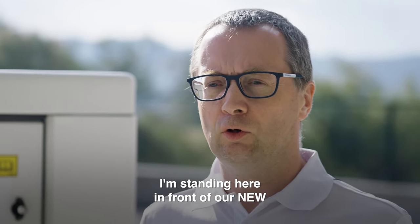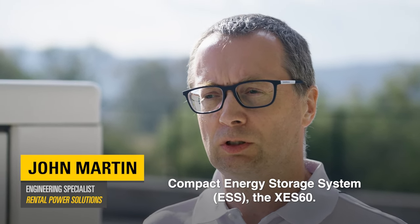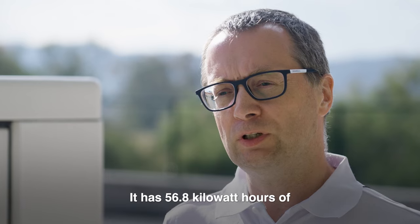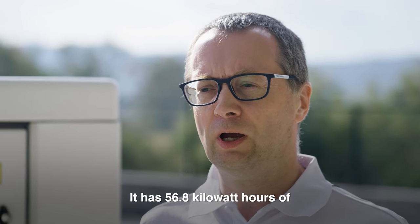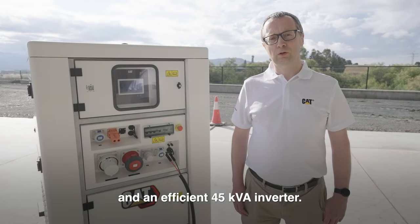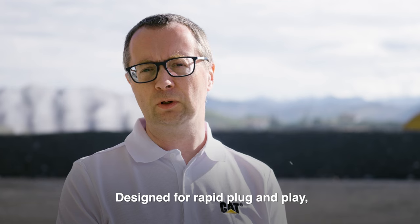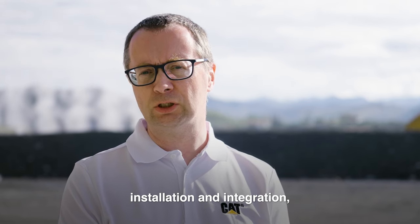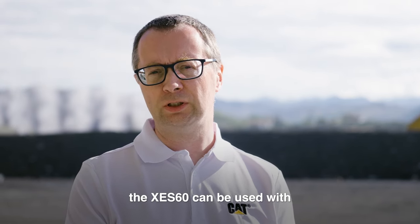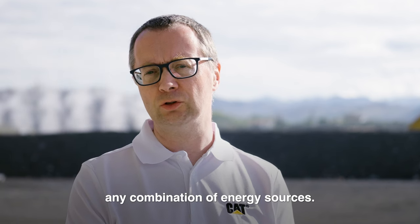I'm standing here in front of our new compact energy storage system, the XCS60. It has 56.8 kWh of high-density lithium-ion battery energy storage and an efficient 45kVA inverter. Designed for rapid plug-and-play installation and integration, the XCS60 can be used with any combination of energy sources.